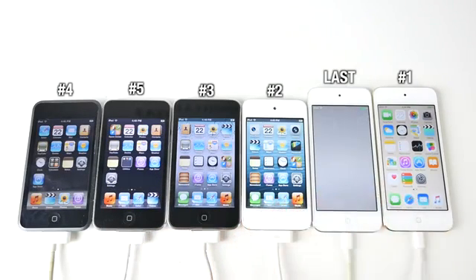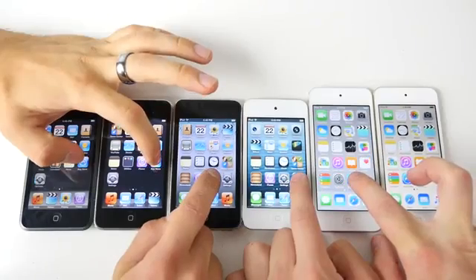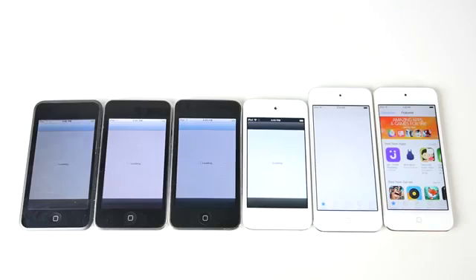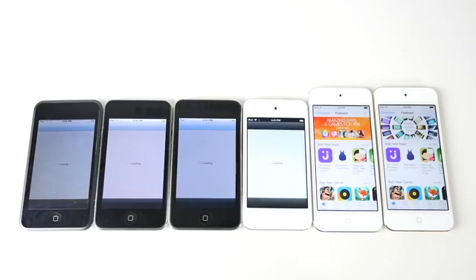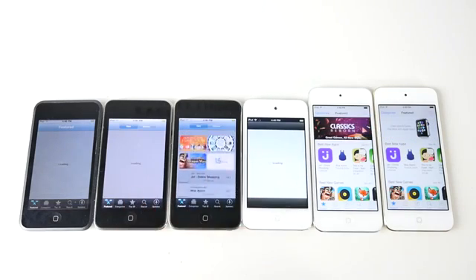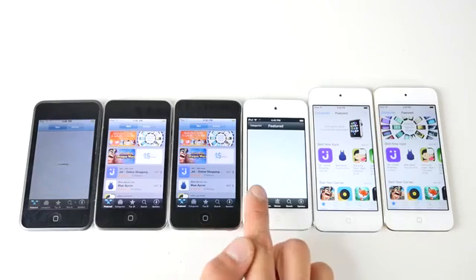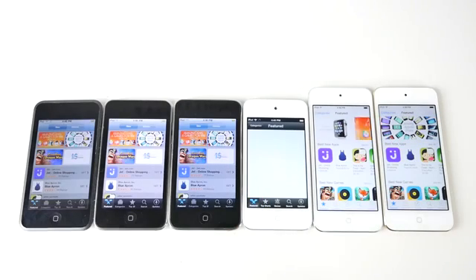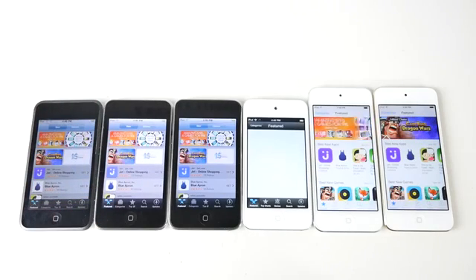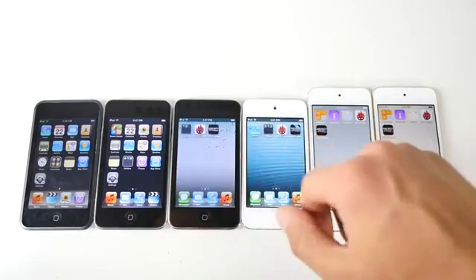Maybe Apple shouldn't have updated the fifth generation to the latest iOS 8 — maybe it would have been faster on older firmware. Here I'm loading one of the applications that takes the longest to load from stock iOS: the App Store. The sixth generation is first, then the fifth, and it goes straight down the line. The third generation goes, then the second, then the fourth, and then the first generation. Using the App Store on the first and second generations, I'm honestly baffled — were we just so used to things being so slow? It's like 20 minutes to download one application.